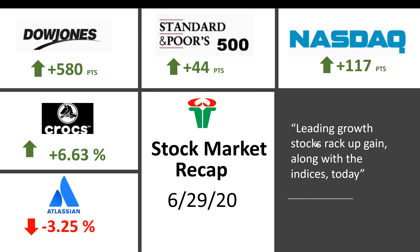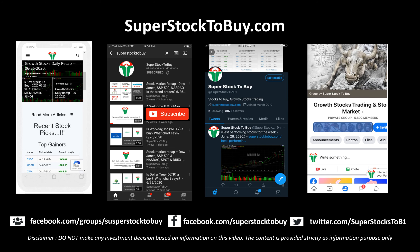The one-liner is: leading growth stocks today like Apple went up really well along with the indices, because the indices had a really good day today. That's all guys — please subscribe to this channel and I will see you in another video very shortly. Thank you very much.